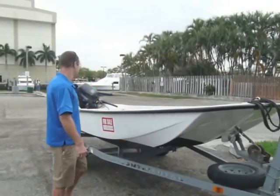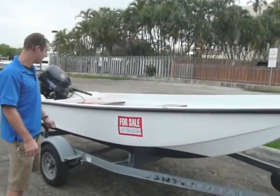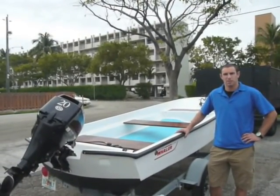It has a 2009 Tohatsu outboard motor, 20 horsepower, 4-stroke, and it's on a 2004 Continental trailer. We gave it a new paint job with All Grip All Craft 2000.